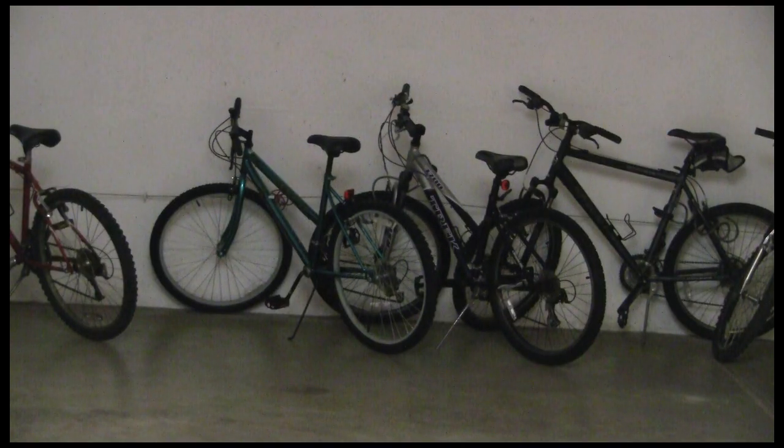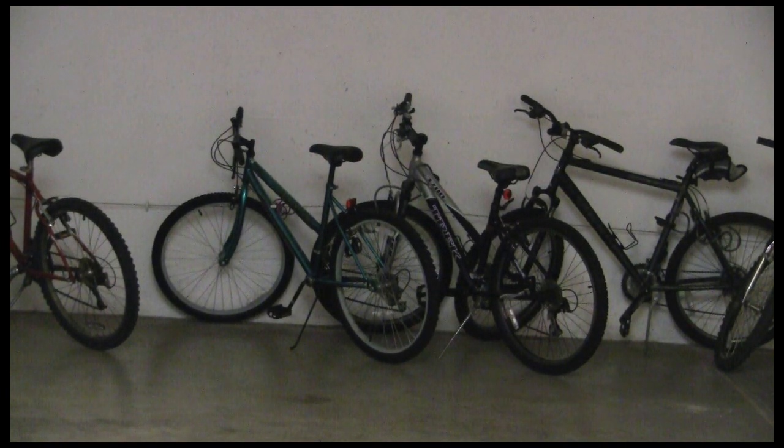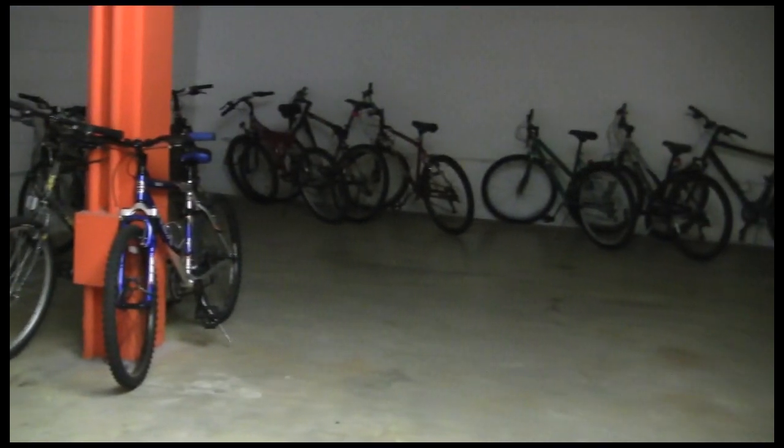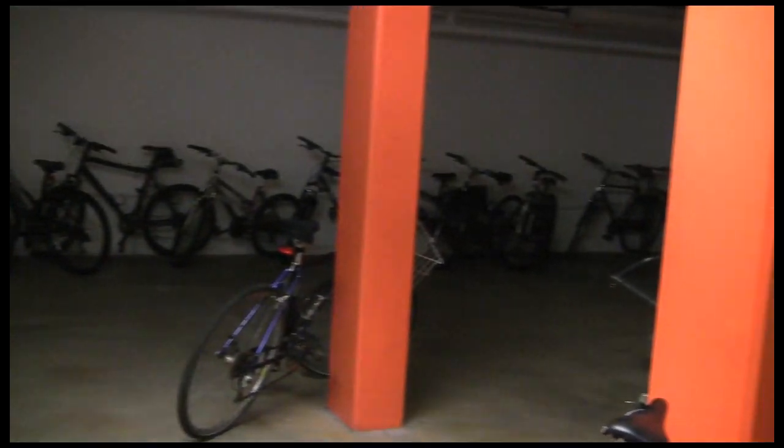Welcome to our bike storage facility. This is where you would keep your bike because bikes are not allowed outside the building to be locked up. This facility allows you to lock up your bike. It's also heated, so in the winter it keeps your bike warm and also prevents them from rusting.